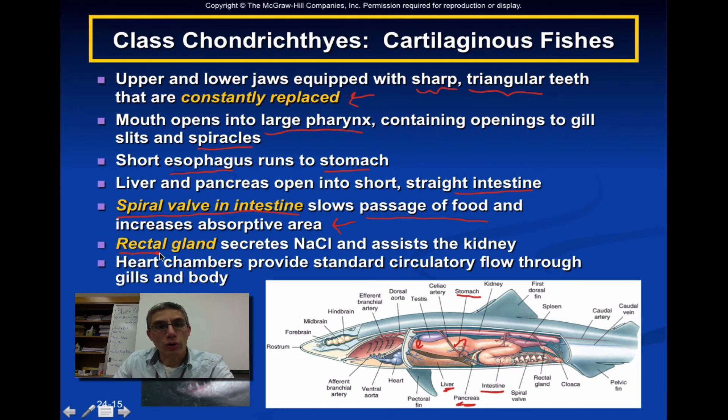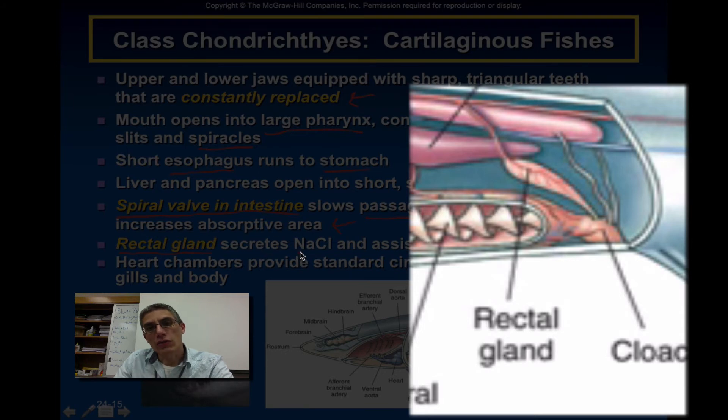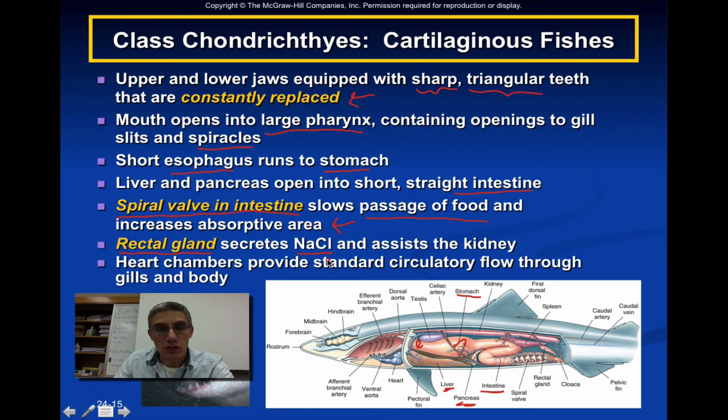They have a special structure called a rectal gland, which is going to secrete salt — NaCl — and assist the kidney in how it functions. The heart chambers are going to provide a very standard circulatory pattern throughout the gills and the body. We'll look at these items in a lot more detail when you get into lab and actually begin the dissection of the shark.